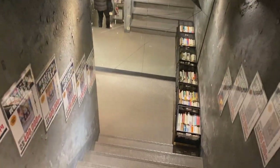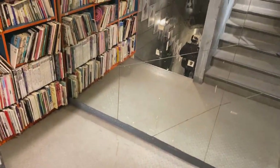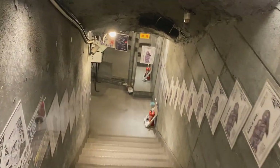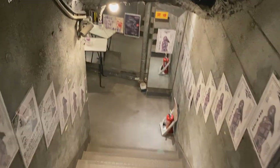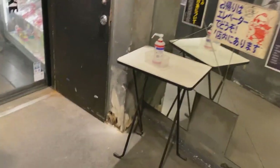So walking down you have those strobe lights. You've got to be careful walking down these stairs. A buddy of mine was always falling down — every time he went down, he'd fall down the stairs. So if you ever make it to Tokyo and you come here, be a little bit cautious going down those stairs.